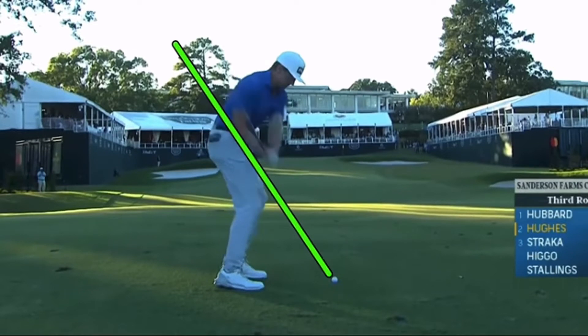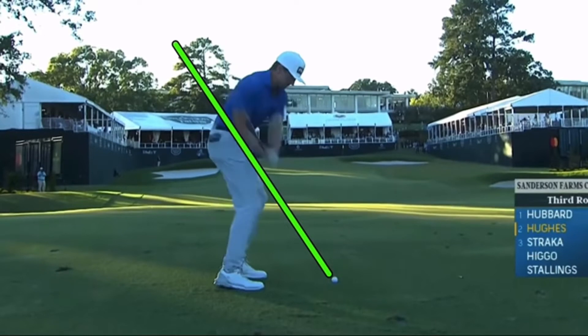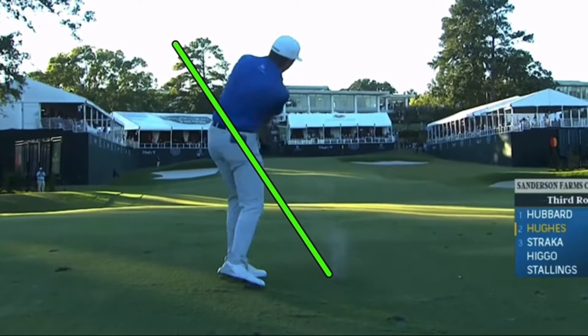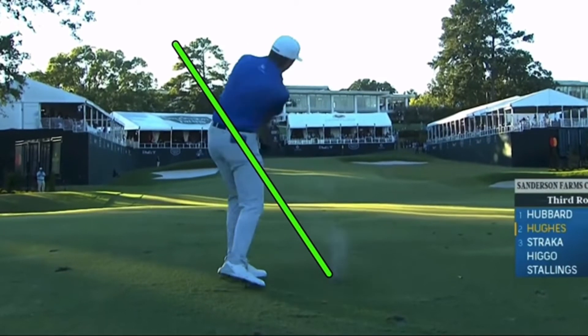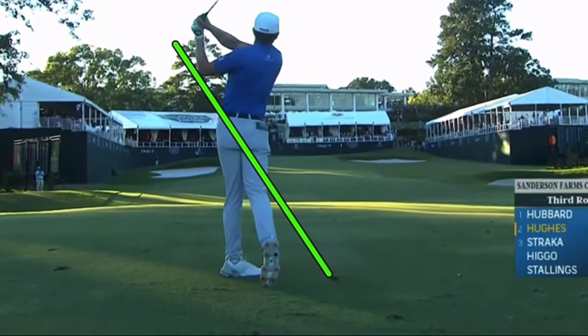It gets steep, and he tries to stay down in it as best he can, but you can see he's got to raise up and come up out of this to shallow that club out. He's coming up and pretty much gets the club on plane, just the handle a little bit too high. That raise up can cause some flip. If he's down and rotating super hard and can get that exit left enough, he's in business — but that must be difficult on a week-in, week-out basis based on these angles.